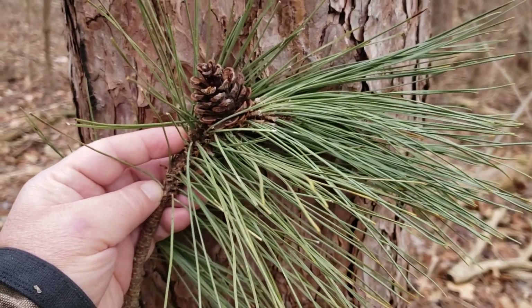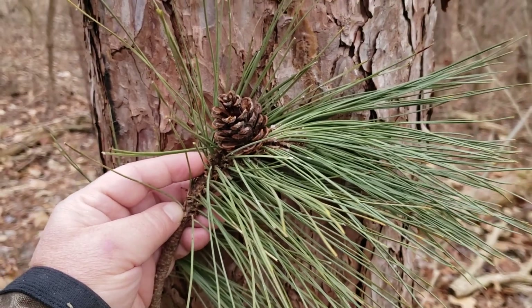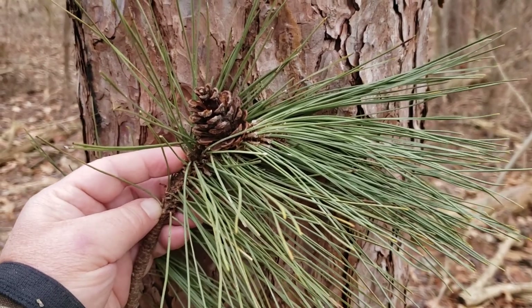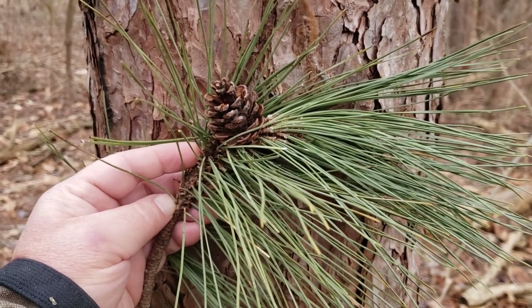This helps differentiate red pine from another species that's been planted ornamentally in Indiana and looks a lot like it, and that's Austrian pine. However, when the needles on Austrian pine are bent, they do not snap cleanly.